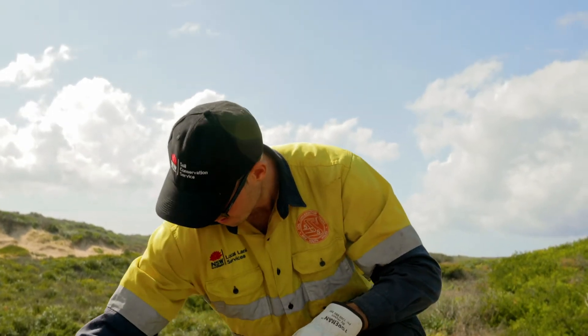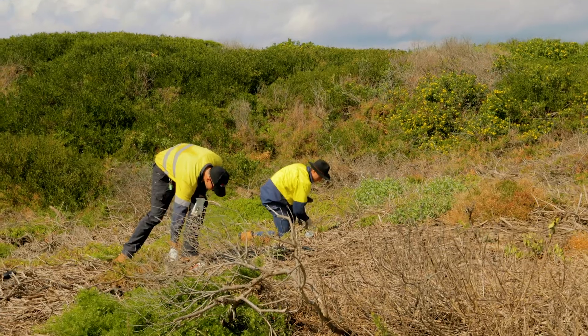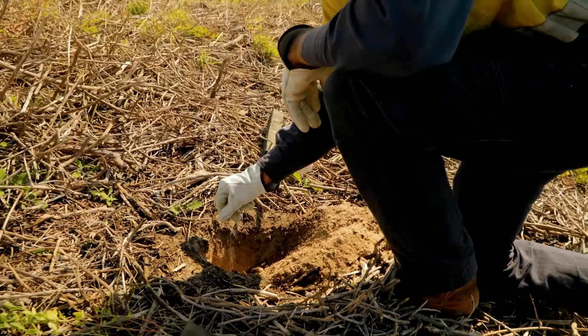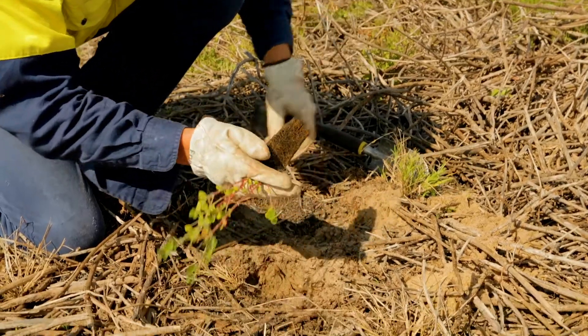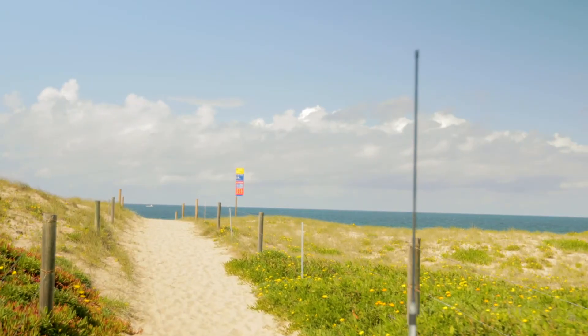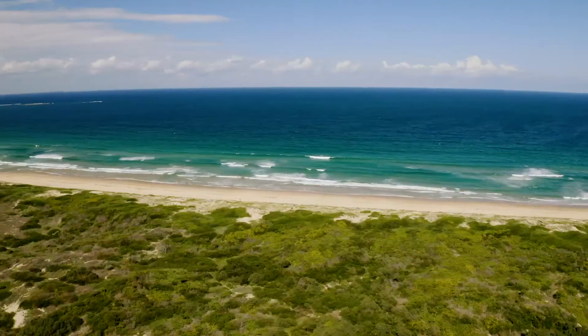One of the techniques we use, especially out in the foredune, is called brush matting, whereby we place native vegetation offcuts when we're maintaining the track entryways. We use it as a wind fence to catch sand particles where blowouts have occurred along the beachfront.